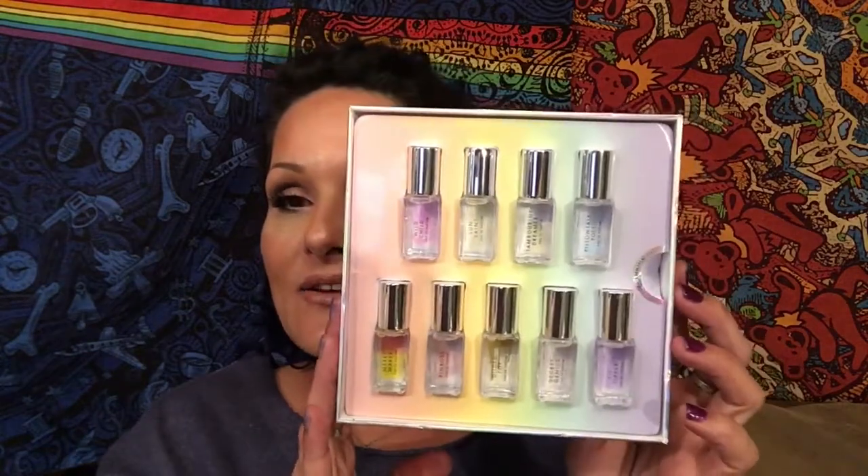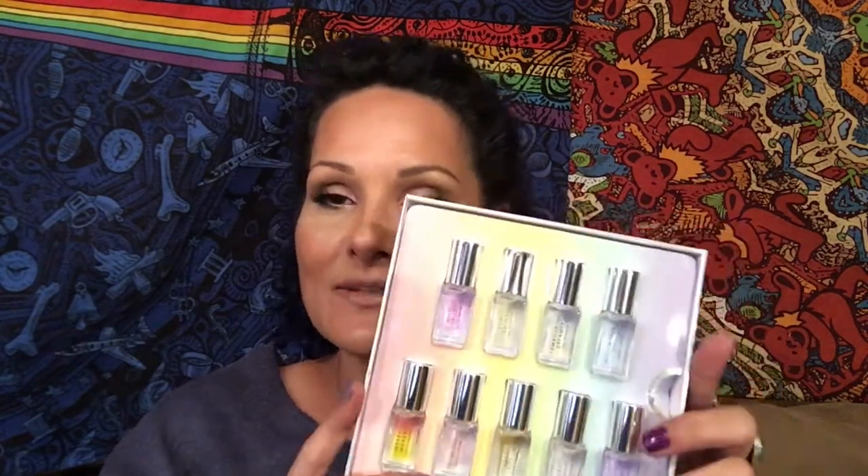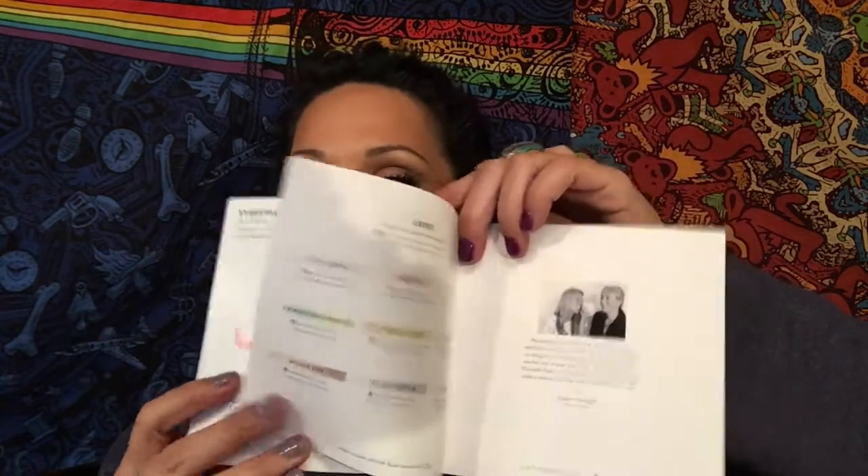Half the stuff I have I can't even pronounce, but this is a sample of the Wild Child from the Penrose collection. I saw this online and could not resist — it has jasmine and other floral scents, really pretty. They also have all these little rollerball scents where you can mix and match. I was going to get the full size of Wild Child, but then I noticed they have this pack that comes with a little booklet telling you about each scent and giving you ideas on how to combine them to come up with your signature scent. I thought that was really fun.